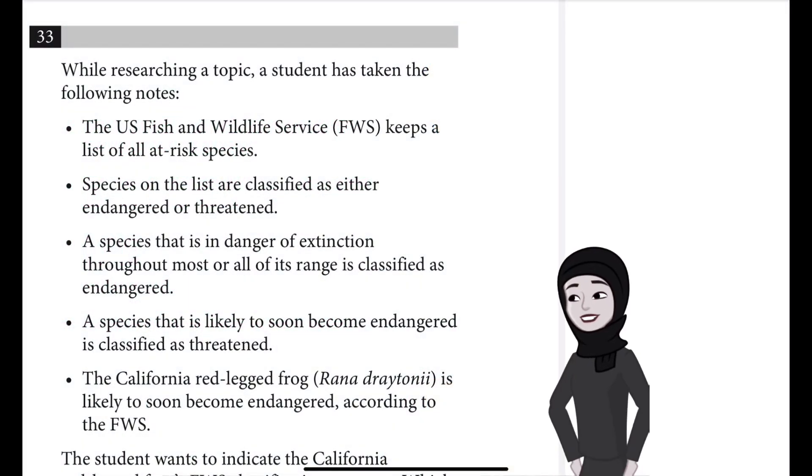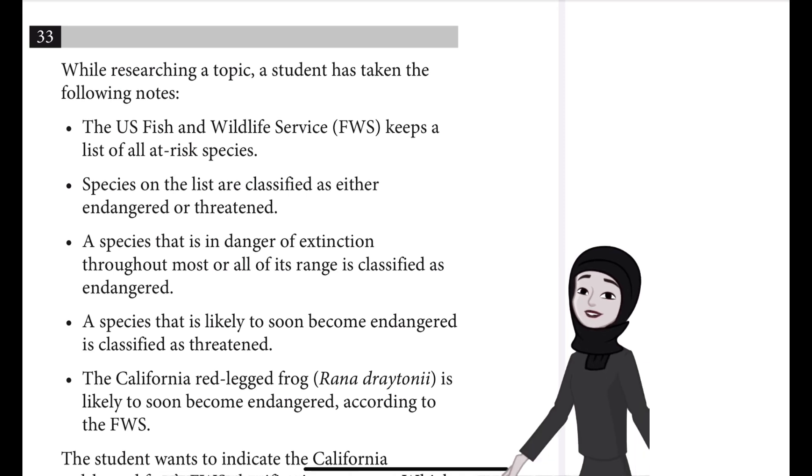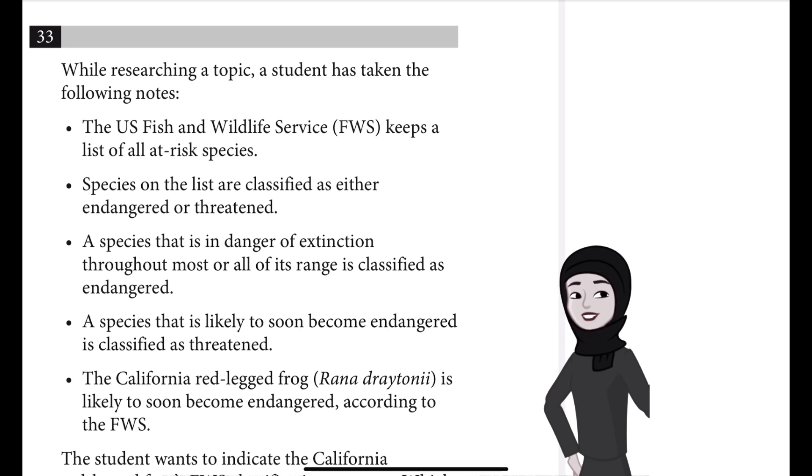Question number 33, which is the last question in this section — that is Module 1 of the SAT practice test for the Reading and Writing section. Let us read it: while researching a topic, a student has taken the following notes.